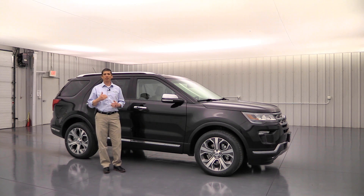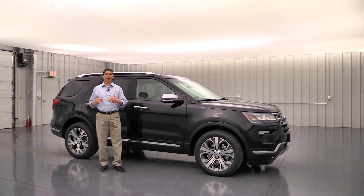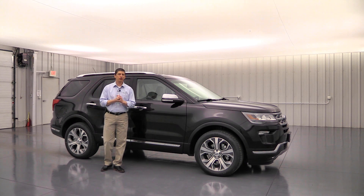Go ahead and hit those timestamps and you can move on through the video. I am very thorough with this video so I will go over every feature that is standard on your Limited and every option that is available according to the order guide from Ford. So sit back and enjoy this video.